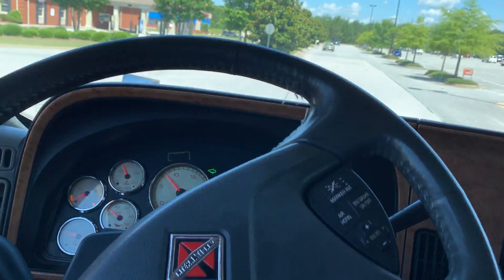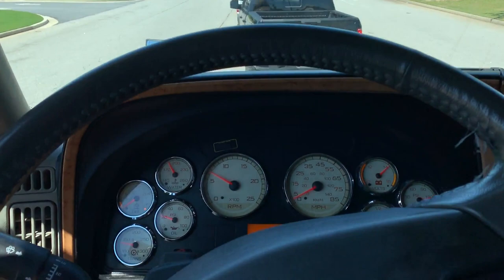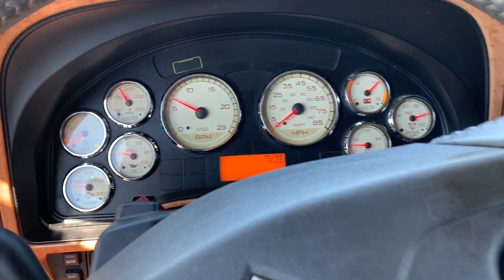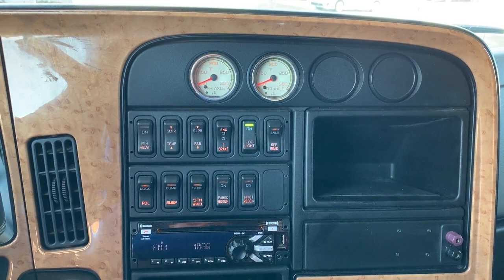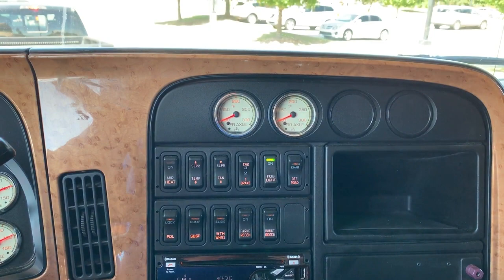Looks like we've got plenty of traffic here in Monroe, Georgia today. No check engine lights. It's got Jake brakes, fifth wheel slide lock, air ride suspension dump and power divider lock. It's got your power heated mirrors and a CD player with Bluetooth.